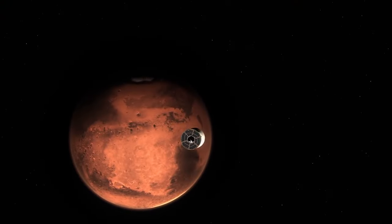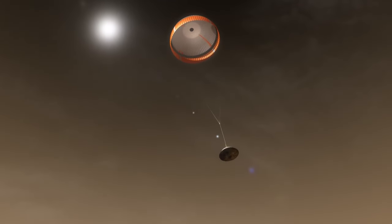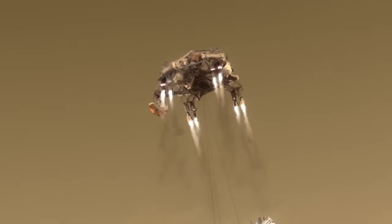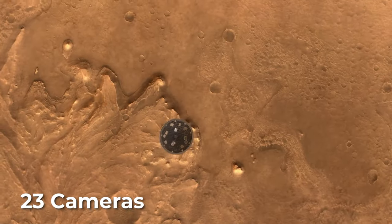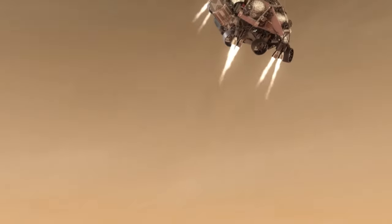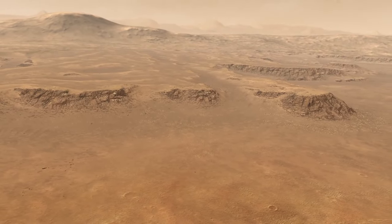Perseverance also used the same entry, descent, and landing — or EDL — strategy as its predecessors. It hit the Martian atmosphere at tremendous speeds, deployed a supersonic parachute after friction slowed it down enough, and was finally lowered gently to the red dirt on cables by a rocket-powered sky crane. Perseverance's 23 cameras — several of them — filmed the rover's Mars arrival, capturing its landing in historic and unprecedented detail.